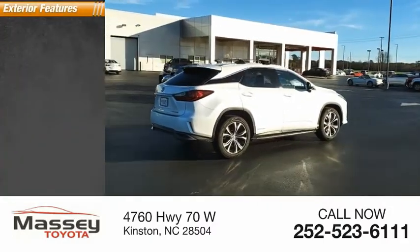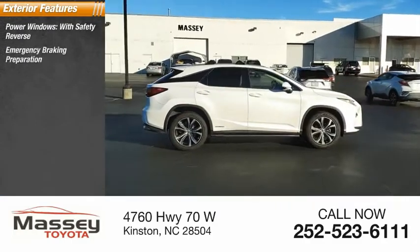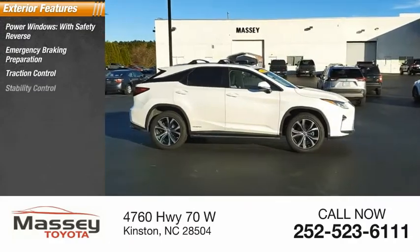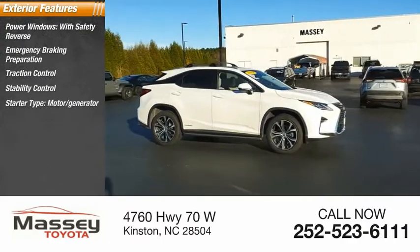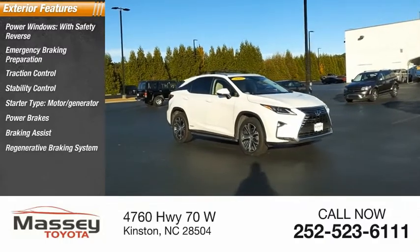Here are some of this vehicle's great options: power windows with safety reverse, emergency braking preparation, traction control, stability control, starter type, motor generator, power brakes, braking assist, and a regenerative braking system.